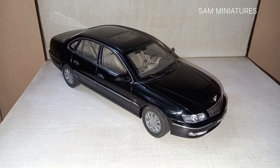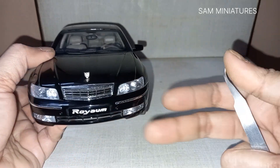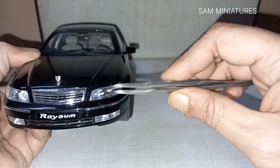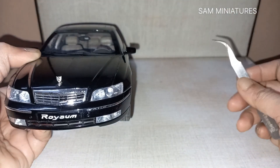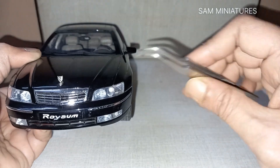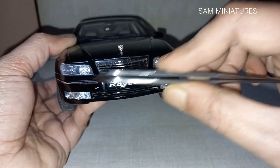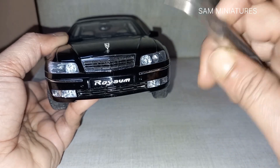Let's start the review with the front. You can see the lights are accurately done with an acceptable amount of depth. There are two headlights, and this side is for the indicator with a good amount of depth. There is also a beautiful chrome part lining on both sides.